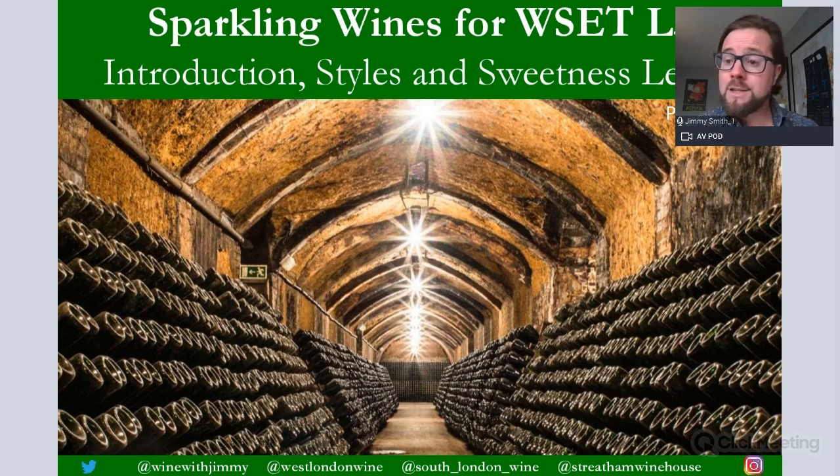Hello everybody, my name is Jimmy Smith and welcome to the Wine with Jimmy channel. This is a YouTube channel with plenty of wonderful free content to help you with your wine studies. This session is the first of six videos focusing on the wonderful world of sparkling wines. The first four videos will be available for everybody to view free on YouTube, and the last two — sessions five and six — will be available only on my e-learning portal at winewithjimmy.com.